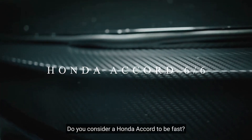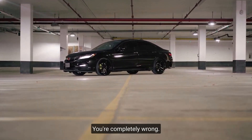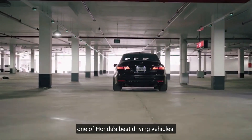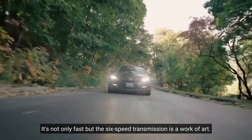Honda Accord V6 6-speed. Do you consider a Honda Accord to be fast? Do you believe they're just slow and boring? You're completely wrong. The V6 6-speed manual Accord is one of Honda's best driving vehicles. It's not only fast, but the 6-speed transmission is a work of art.